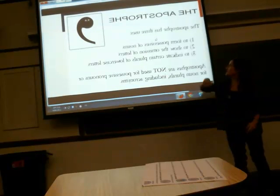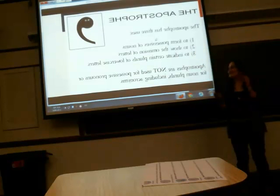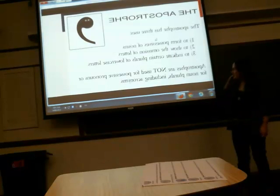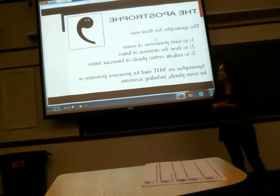The apostrophe has three uses: one, to form possessives of nouns; two, to show the omission of letters; and three, to indicate certain plurals of lowercase letters. They are not used for possessive pronouns or for noun plurals, including acronyms. That's really dense, so we're going to break that down.